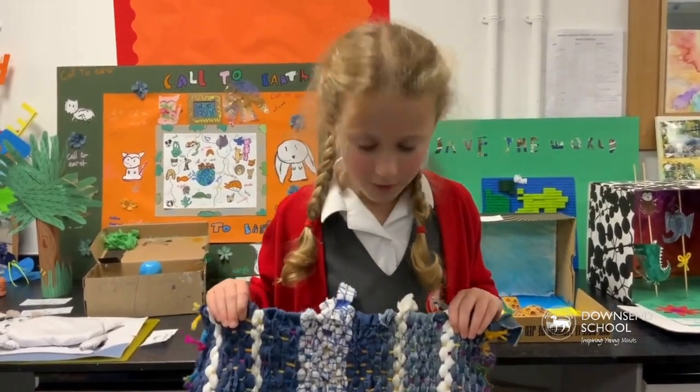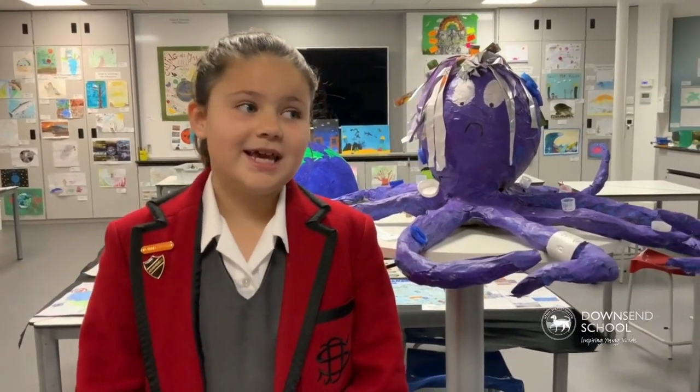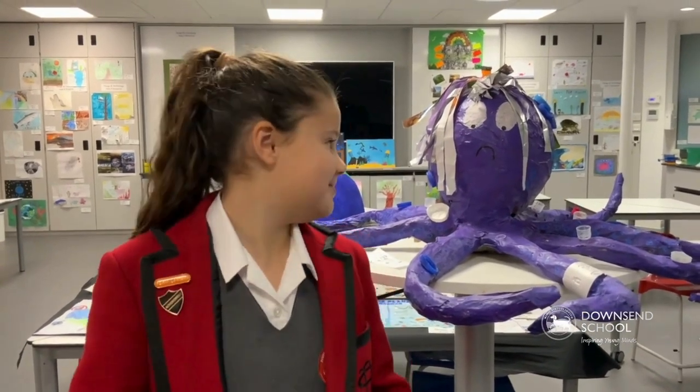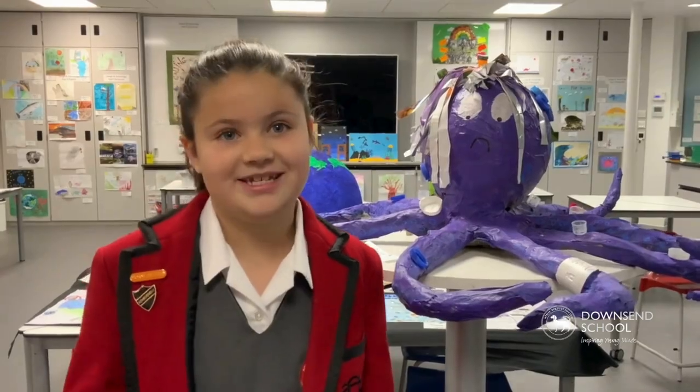I thought about doing an octopus because people are polluting and throwing rubbish into the sea. Sea animals get caught in them or eat them, and it's not good for them — it makes them sad. The moral of it is to save the planet, don't throw your rubbish in the sea, so they can be happy again.